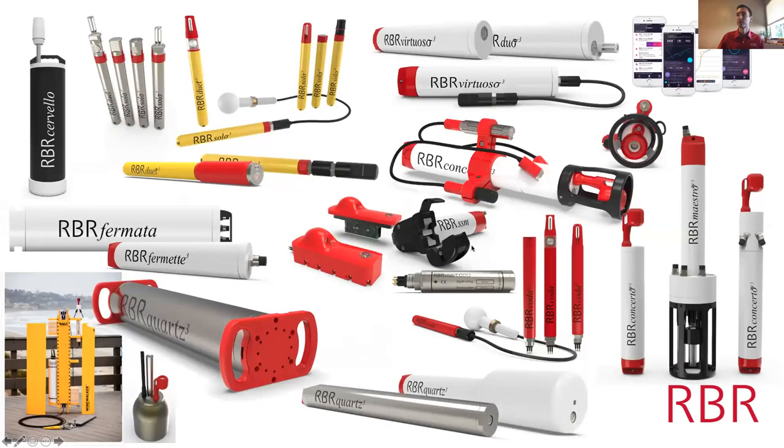We repackage our sensors in a variety of different forms to enable float and glider manufacturers to have the best CTD technology available — those are our OEM products. Today's discussion is going to be about compact loggers, which are the yellow ones at the top center of the screen. Our standard CTD packages are the RBR Concerto and RBR Maestro; the Maestro can have up to 10 sensor channels, measuring fluorometer, chlorophyll, algae, turbidity, dissolved oxygen, pH, and irradiance.